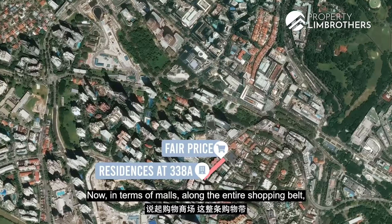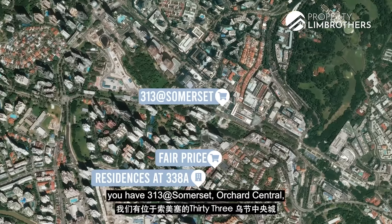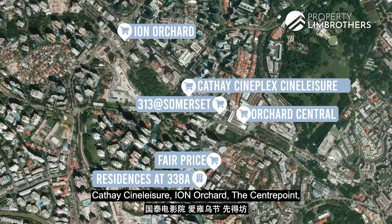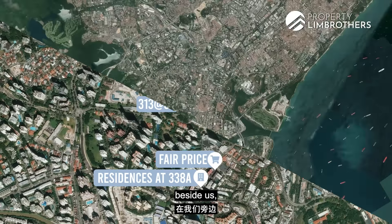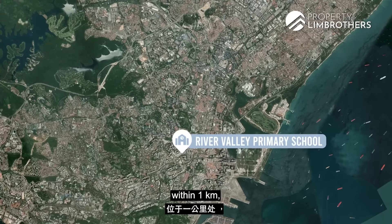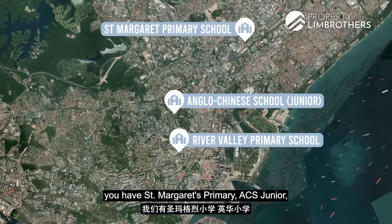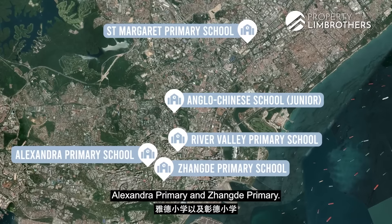In terms of malls along the entire shopping belt, you have 313 at Somerset, Orchard Central, Cathay Cineleisure, Ion Orchard, The Centrepoint and many more. For primary schools, River Valley Primary is within 1km, and within 2km you have St Margaret's Primary, ACS Junior, Alexandra Primary and Zhangde Primary.